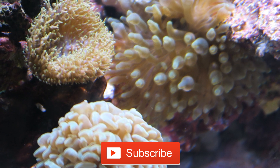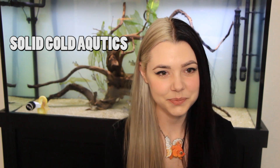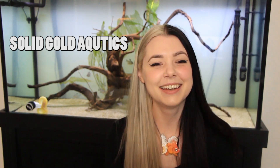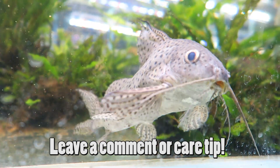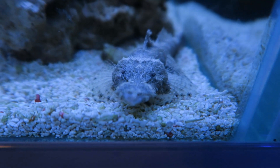Be sure to hit that subscribe button and that notification bell so you don't miss next week's video, which will be a tank update featuring a very special guest who you might already know. Enjoy the video and be sure to get involved by leaving your top tips or recommendations for my setup in the comment section below. Opinions and debates are most welcome but any foul language will be deleted.